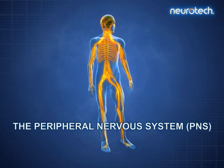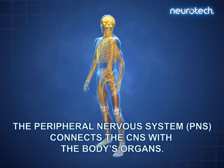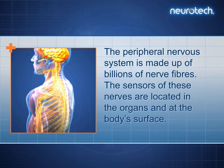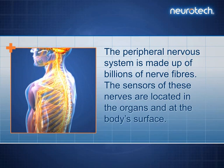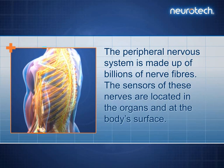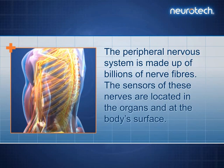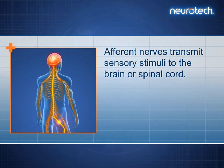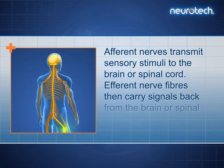The peripheral nervous system connects the CNS with the body's organs. It is made up of billions of nerve fibres, whose sensors are located in the organs and at the body's surface. Afferent nerves transmit sensory stimuli to the brain or spinal cord, while efferent nerve fibres carry signals back from the brain or spinal cord to the organs.